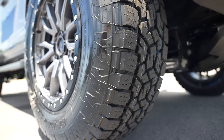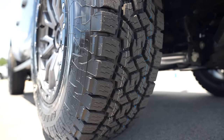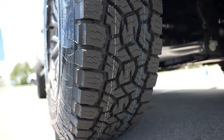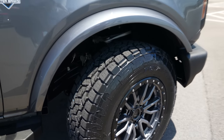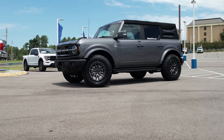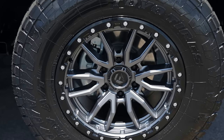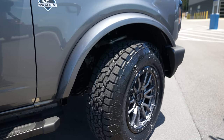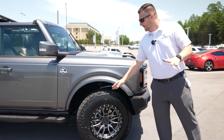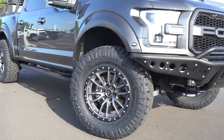Now let's talk about the wheel and tire combination. TC Customs fitted this Bronco with a set of Toyo Open Country AT3 tires in a 275/70R18. The wheels are Fuel Rebel 6s in anthracite gray, which matches the Carbonized Gray of the Ford almost perfectly — the same wheel I have on my 2017 Ford Raptor, just a different bolt pattern.